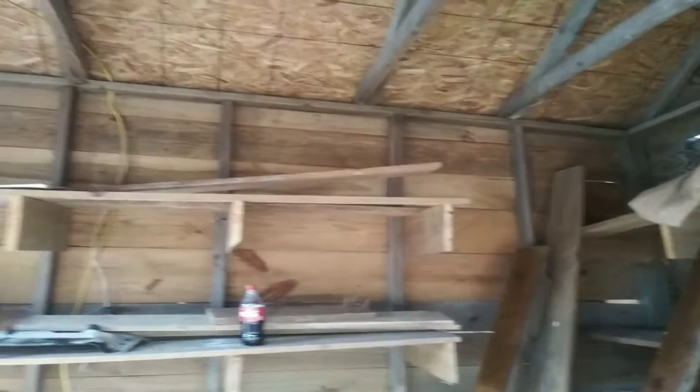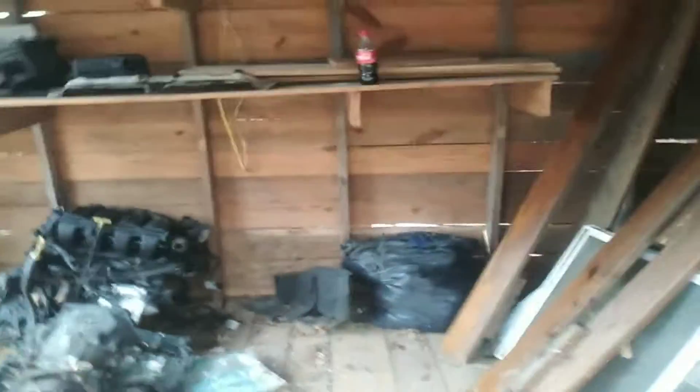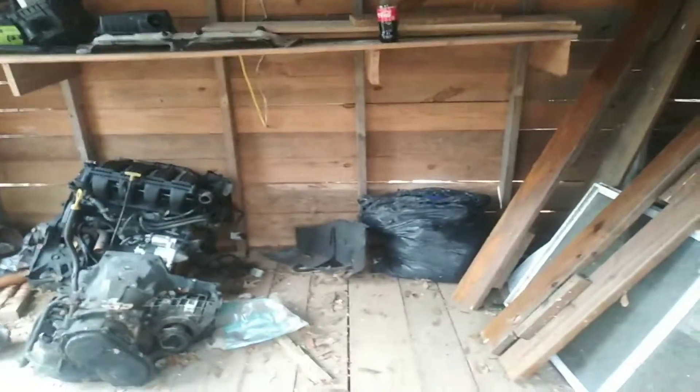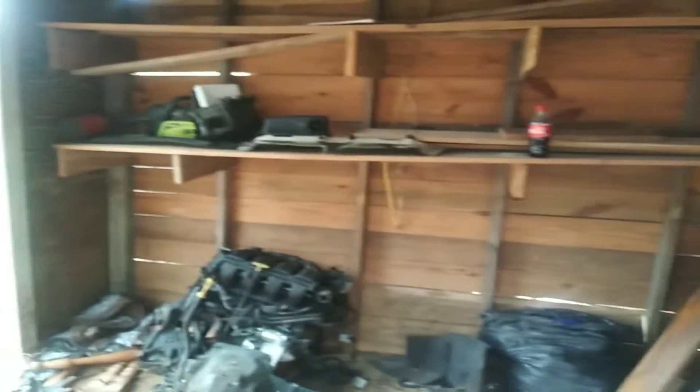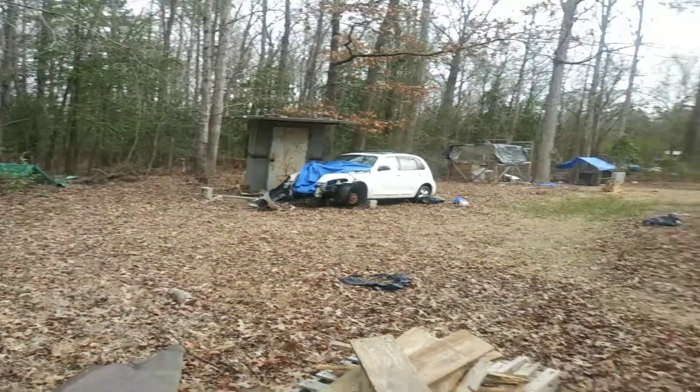I'm probably gonna try to find some cheap cabinets at a flea market, yard sale, or something so I can work out of this building. That engine and transmission goes to that car — you guys have seen that car on YouTube plenty of times — there's the hood for it, but this video is more about this building.